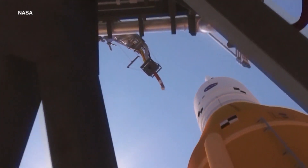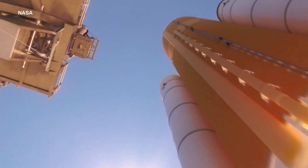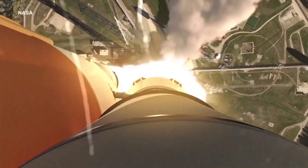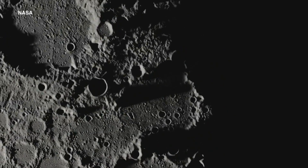Today, the SLS will send the Orion space capsule toward the moon, where it's set to orbit for up to 23 days, gathering data. The full journey will take 42 days.